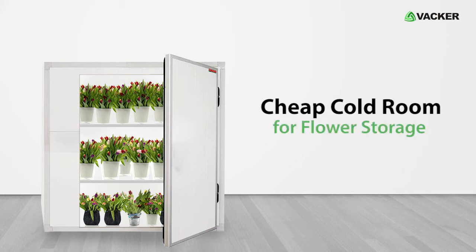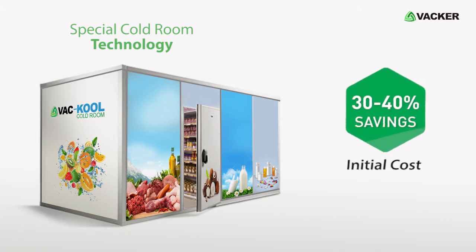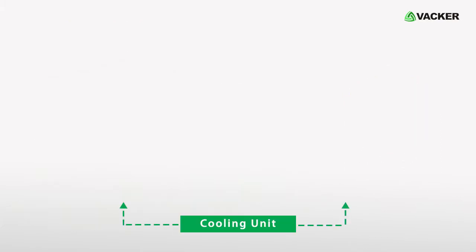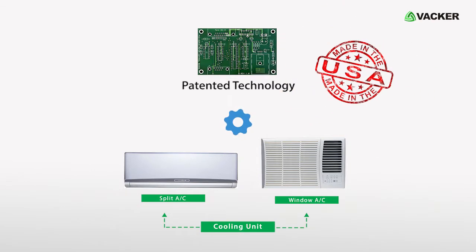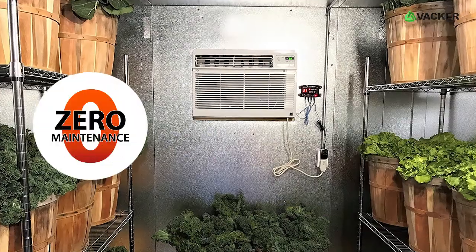Cheap cold room for flower storage. Our special cold room technology saves 30 to 40 percent on initial cost and another 30 to 40 percent on energy saving. The cooling units are normally split AC or window AC units, modified with a patented technology made in the USA.